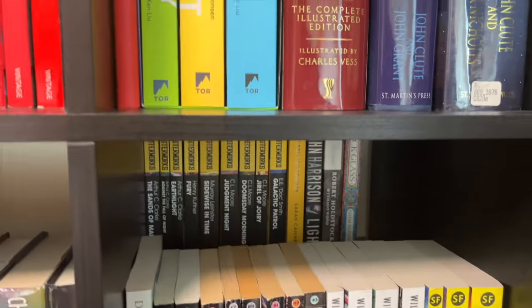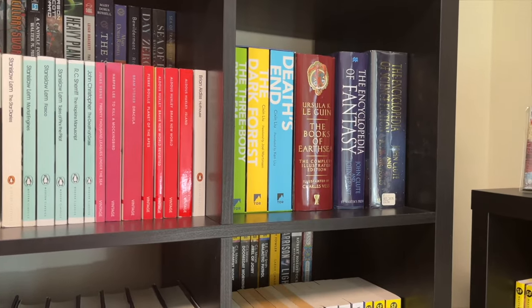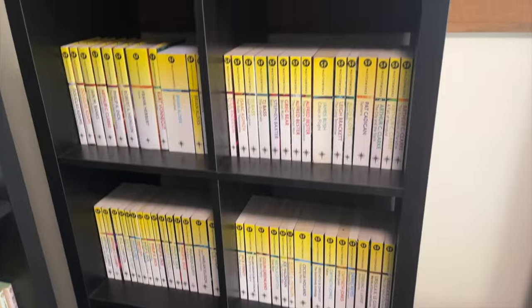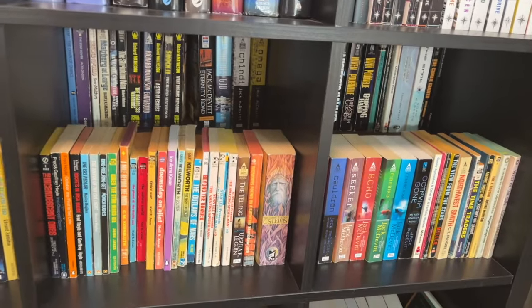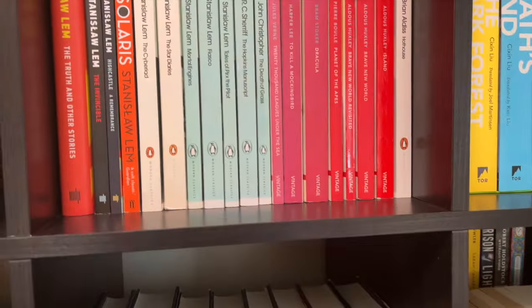If you think this is very chaotic, you're probably right, but I do have some order. Eventually I'll talk about the books over here — I have those in alphabetical order by author. And down here you'll find many of my vintage SF books, and those are in alphabetical order as well. We'll come to those another day. So if you have any questions or comments about my library, let me know in the comments below. Until next time, keep reading.